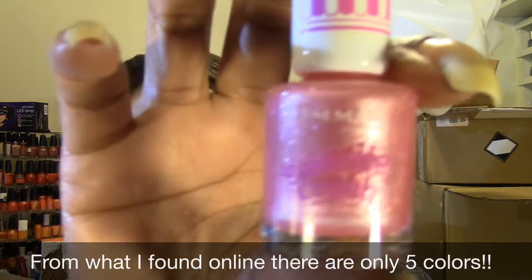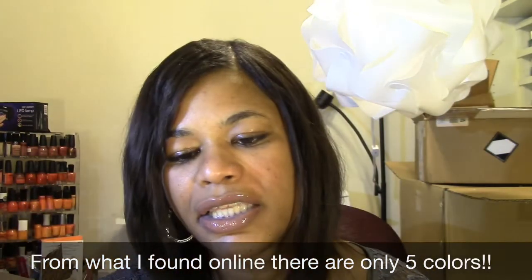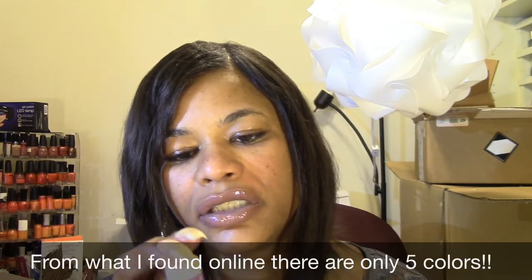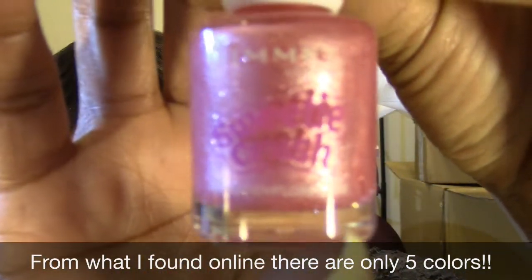This next one is a bubblegum pink. And this one is called Candy Floss Cutie. And these are all textured nail polishes.